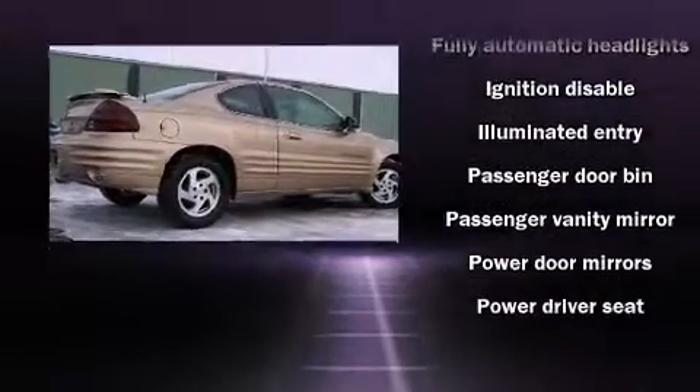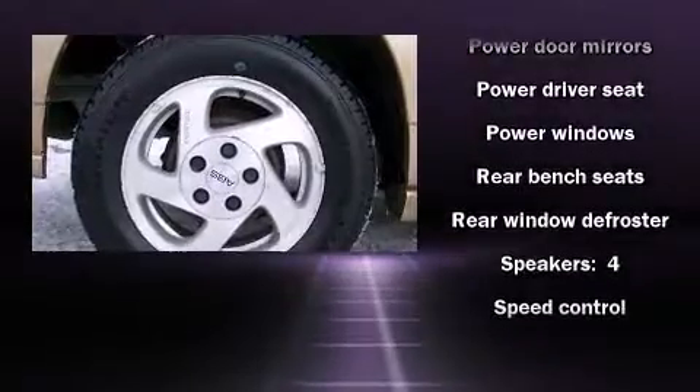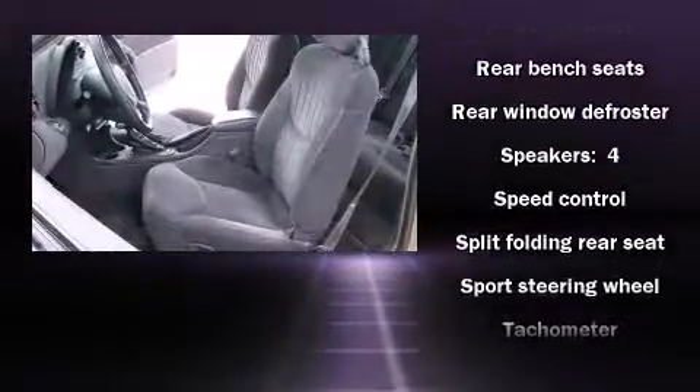Safety equipment has been integrated throughout, including dual front impact airbags, traction control, ignition disabling, and ABS brakes.